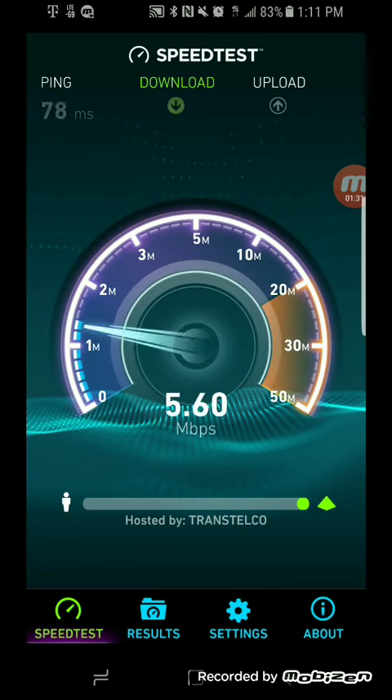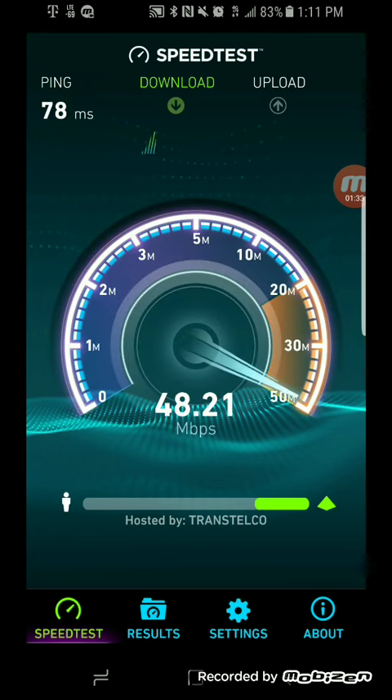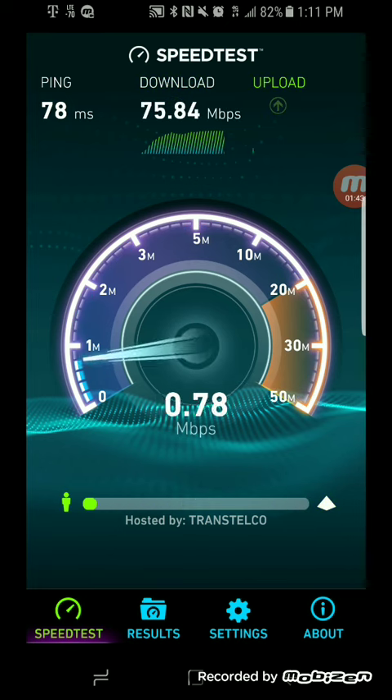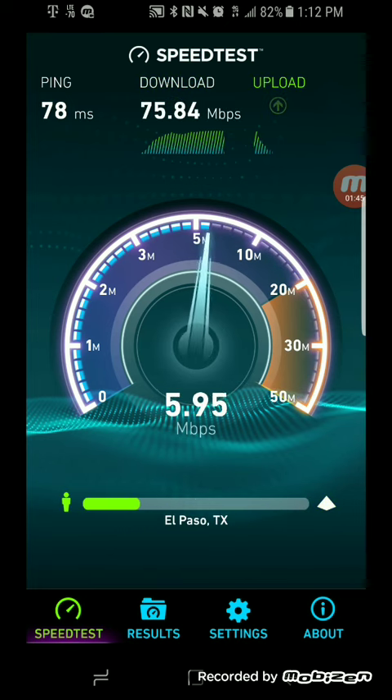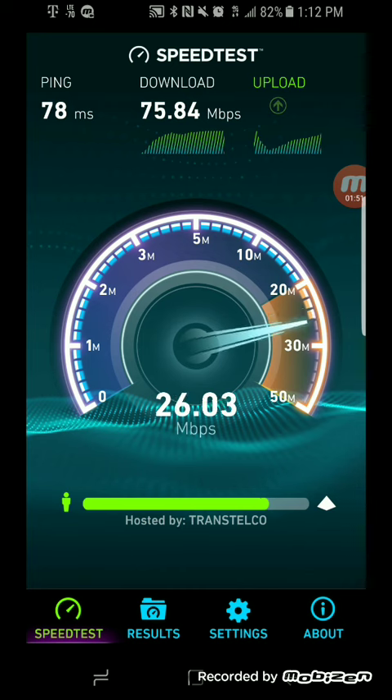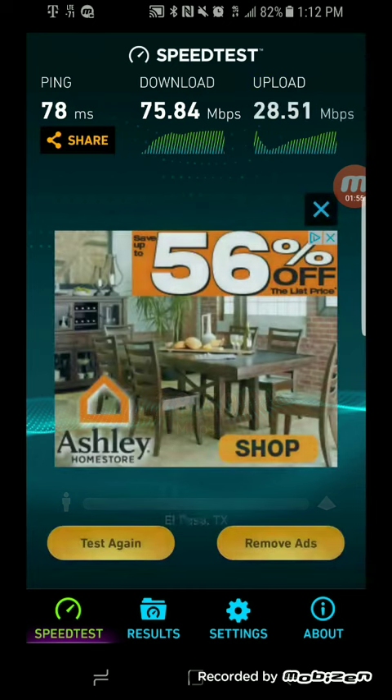Do keep in mind I am at a shopping center and there's a lot of activity going on — there's a Walmart, Dollar Tree, Petco, Supercuts — so a lot of people in the area. 75.84 on the download.